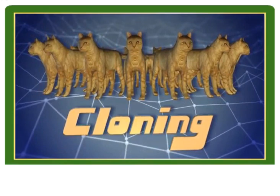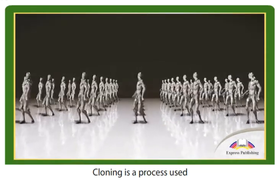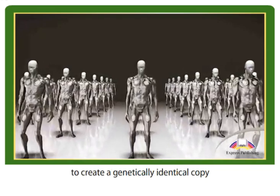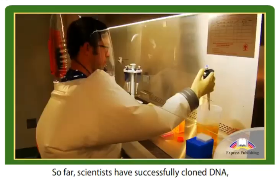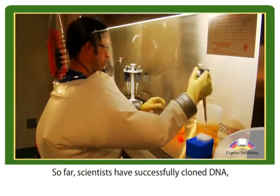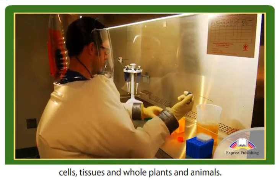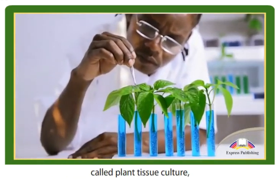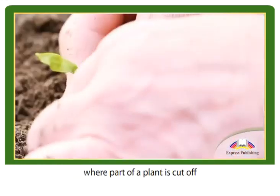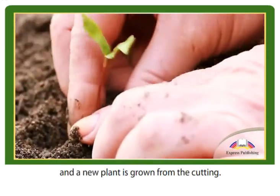Cloning is a process used to create a genetically identical copy of a living organism. So far, scientists have successfully cloned DNA, cells, tissues, and whole plants and animals. A lot of commercial plants are created by a process called plant tissue culture, where part of a plant is cut off and a new plant is grown from the cutting.